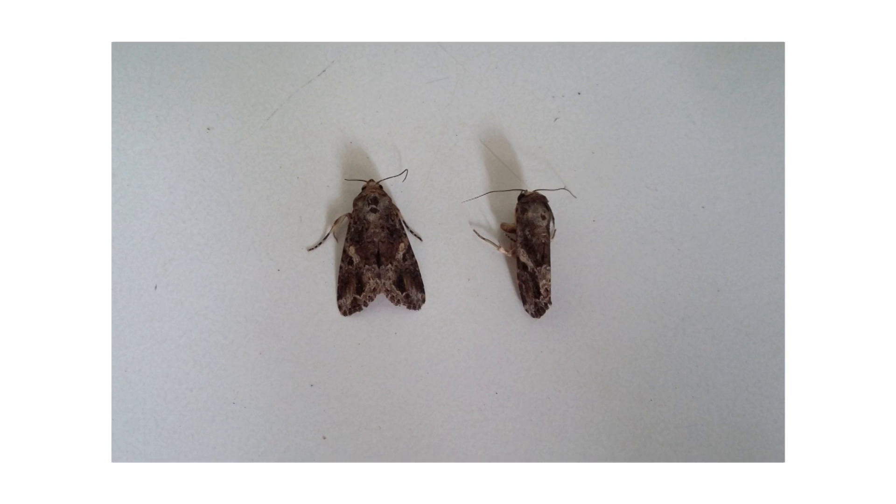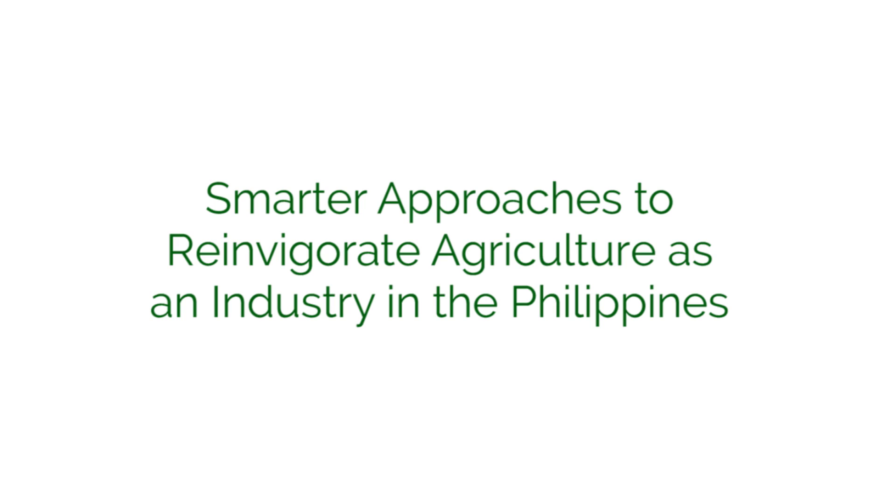Have you ever seen these insects before but didn't know if this could harm your farm? Or when you didn't know what pests caused these crop damages in your farm? Don't worry because Project Sarai, or Smarter Approaches to Reinvigorate Agriculture as an Industry in the Philippines, developed a new technology to solve your problems.